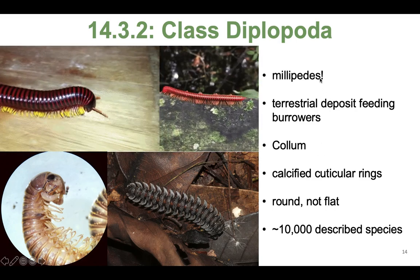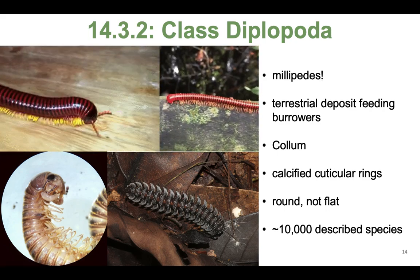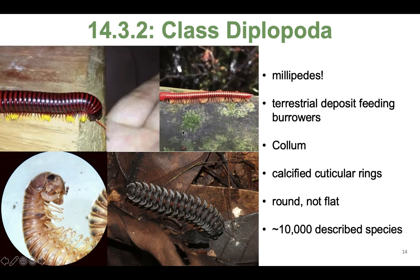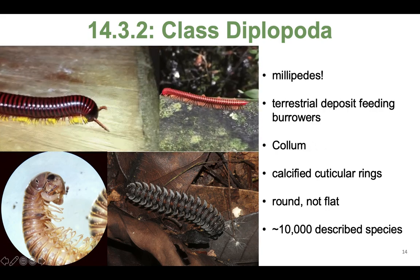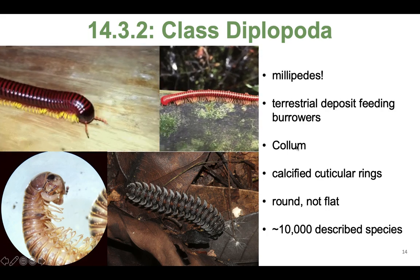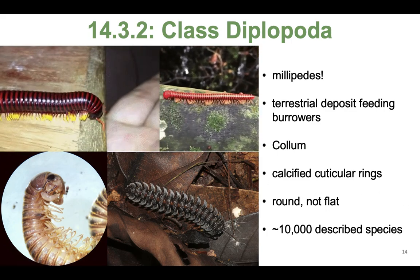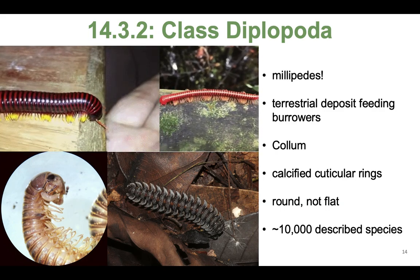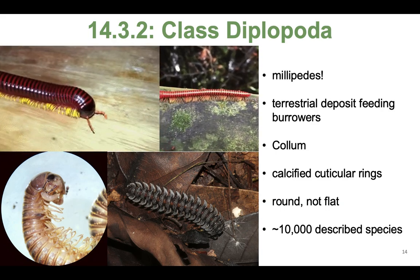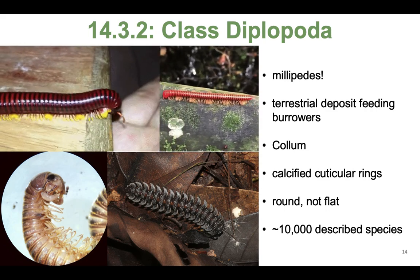Now let's talk about the real cuties — diplopods, the millipedes. Millipedes are terrestrial deposit-feeding burrowers, making them really important for soil ecology. They have a calcified cuticle on their trunk segments — called the column — and they'll tuck their head under and push into the sediment with this shield of calcified cuticle, using it like a little bulldozer. They are round, not flat, which is one way to tell a millipede from a centipede. There are about 10,000 described species.